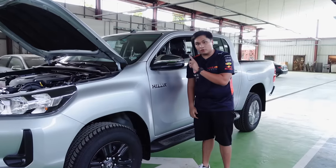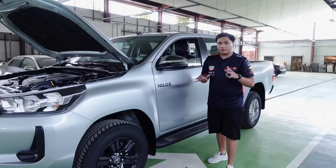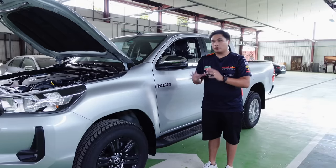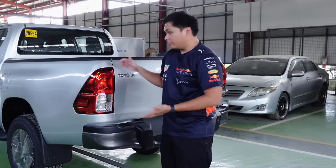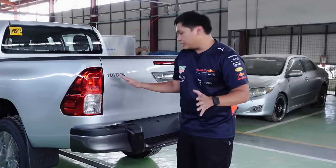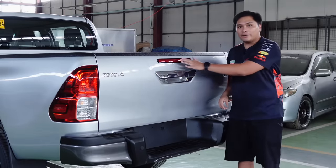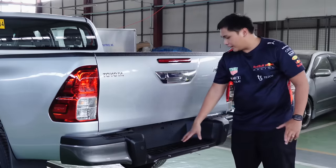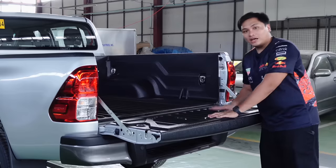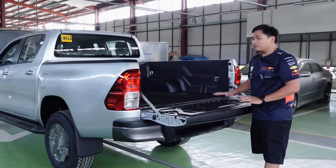The side mirrors are now chrome and power-folding. You have the Hilux badge and chrome door handles. Unfortunately for the E-model, there's no engine push-to-start — you'll need to go for the G-model for that. At the rear, the taillights remain the same as before. You have the Toyota badge, chrome tailgate handles, a reverse camera, high-mount stoplight, Hilux badge, two reverse sensors, and a stepboard. There's no tailgate assist, so the tailgate is a bit heavy. A bedliner is now standard for this model year.